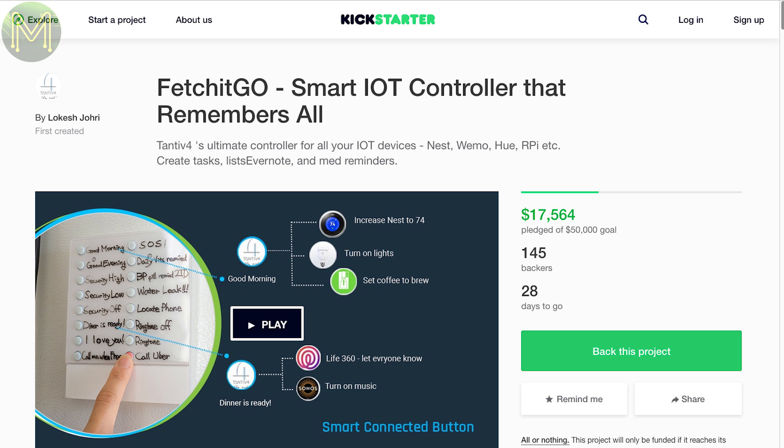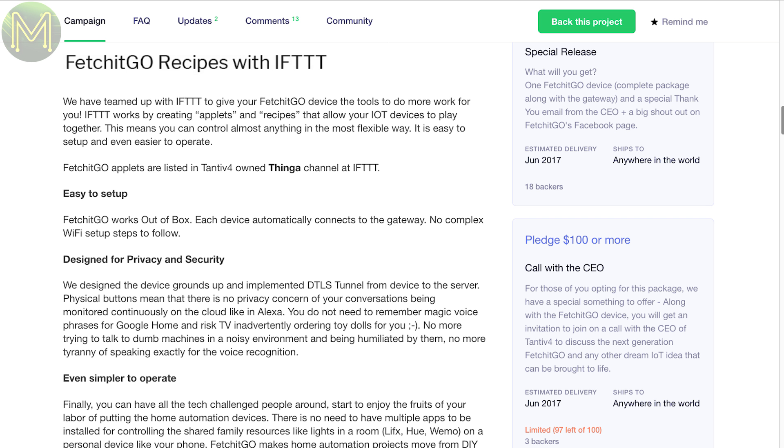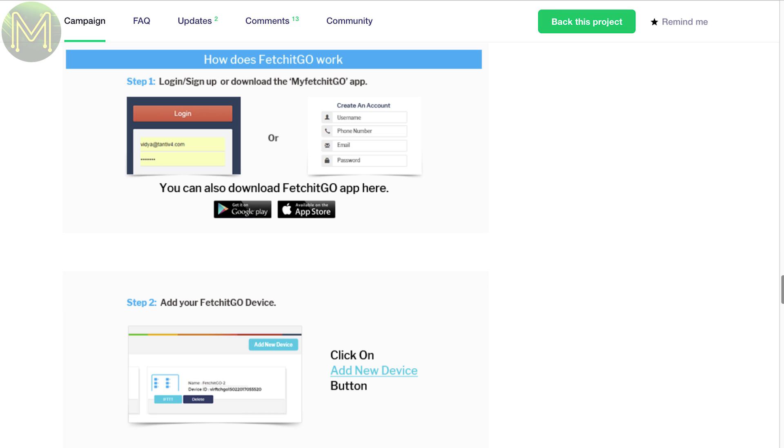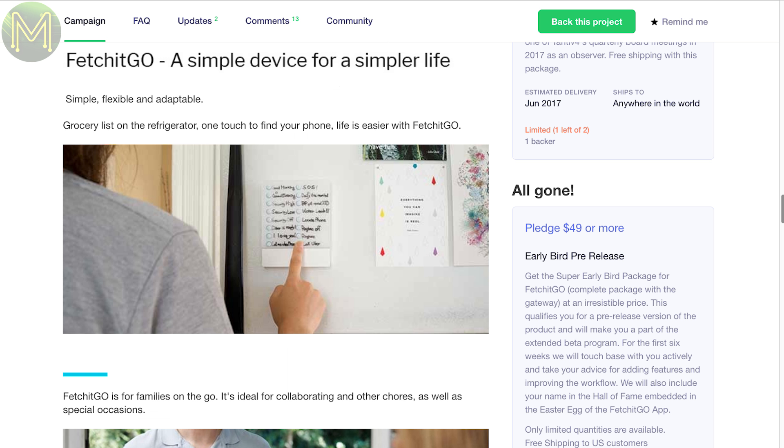The Fetch It Go is a simple concept, but pretty cool. It's a small whiteboard with a bunch of buttons that can talk to IFTTT, Nest, Hue and a bunch of other services. You program the buttons using an app on your smartphone. I'm not sure what's inside, but more than likely an ESP8266 or an ESP32.